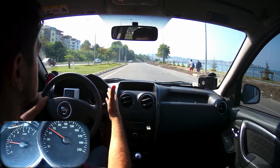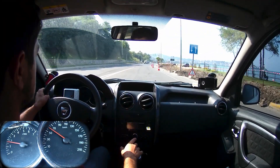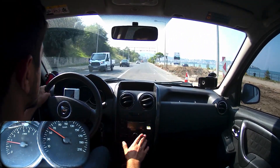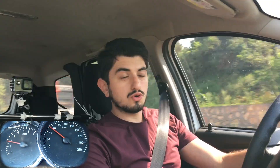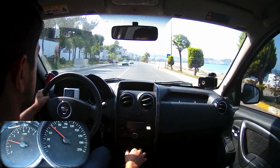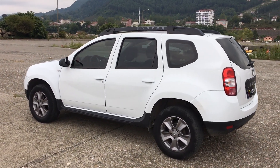Yalıtım özelliklerinden bahsedelim. Motor sesini ilk çalıştırmada da sürüş yaparken de fazla almıyor içeri. Geniş tabanlı lastiklere rağmen yol sesi de duyamadım; lastiklerin çevresindeki yalıtım çok iyi. Yol sesi kesinlikle rahatsız etmiyor. Yalnız 100 km hız ve üzerinde rüzgar sesi biraz rahatsız edebiliyor; bu aracın heybetli yapısından kaynaklanıyor. Rüzgar sesi konusunda yalıtım biraz zayıf.